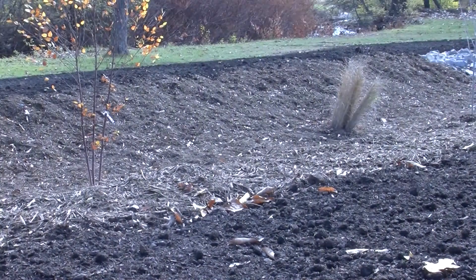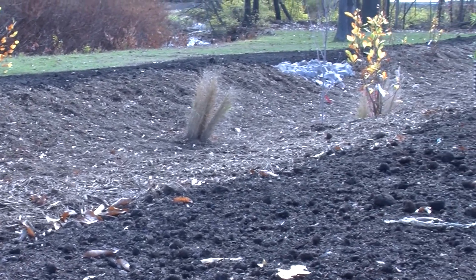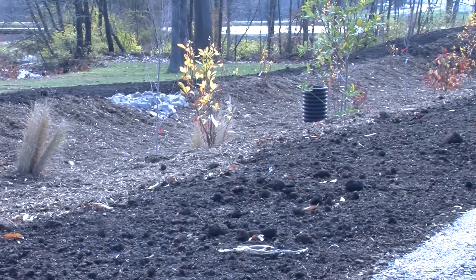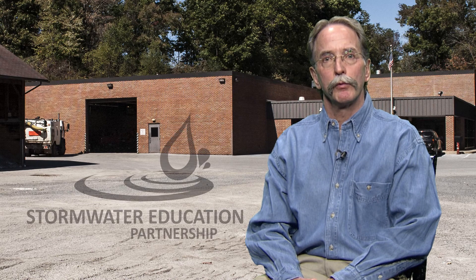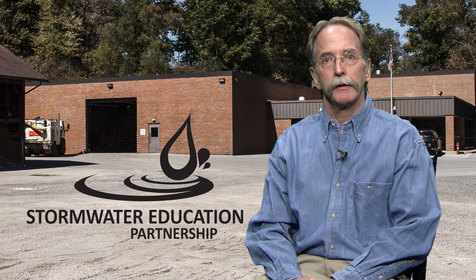Being sensitive to taxpayers' dollars, we wanted to make sure we had proper design, adequate communication with the public, and a plan to maintain this structure. We're happy to be partnering with the Stormwater Education Partnership to bring to the public the benefits of the rain garden and give other officials information so they can decide if this is right for their community.